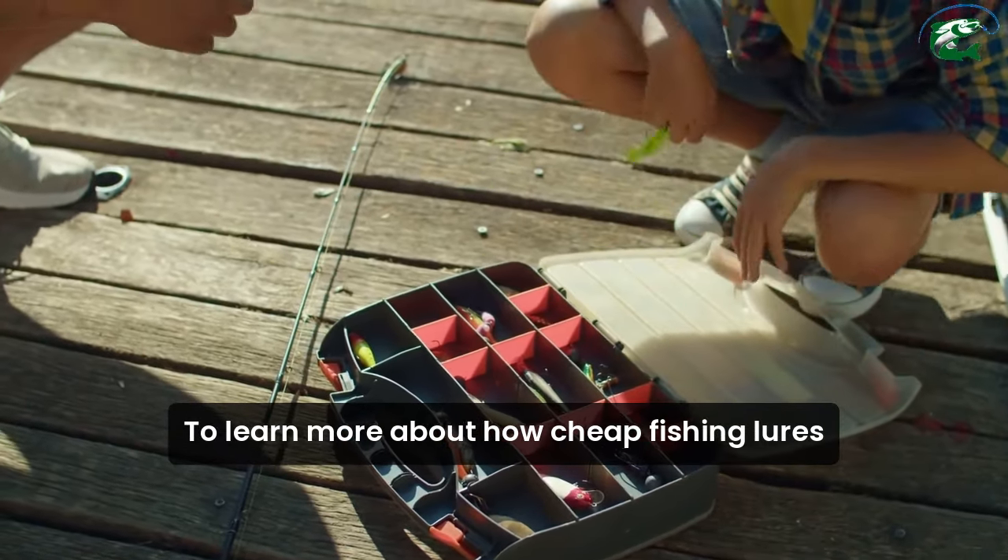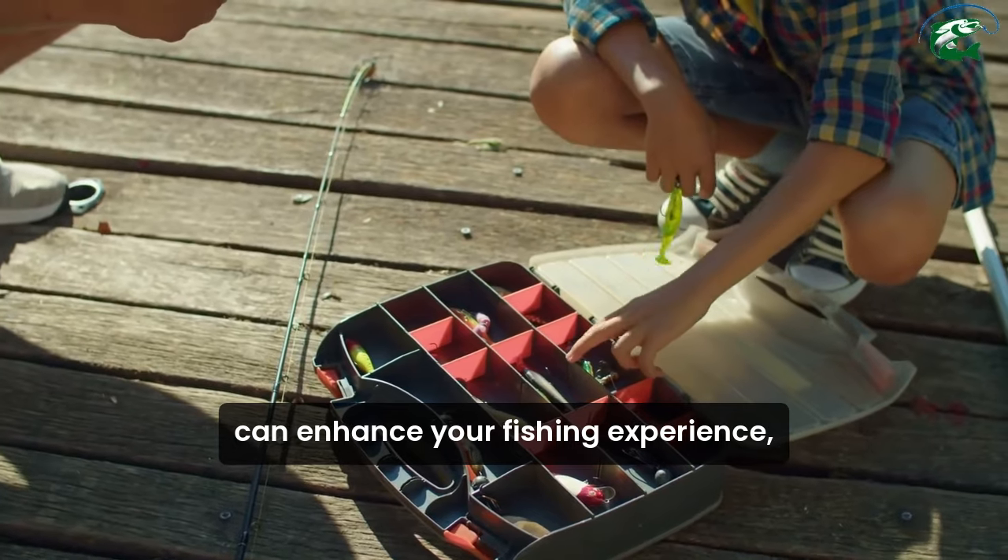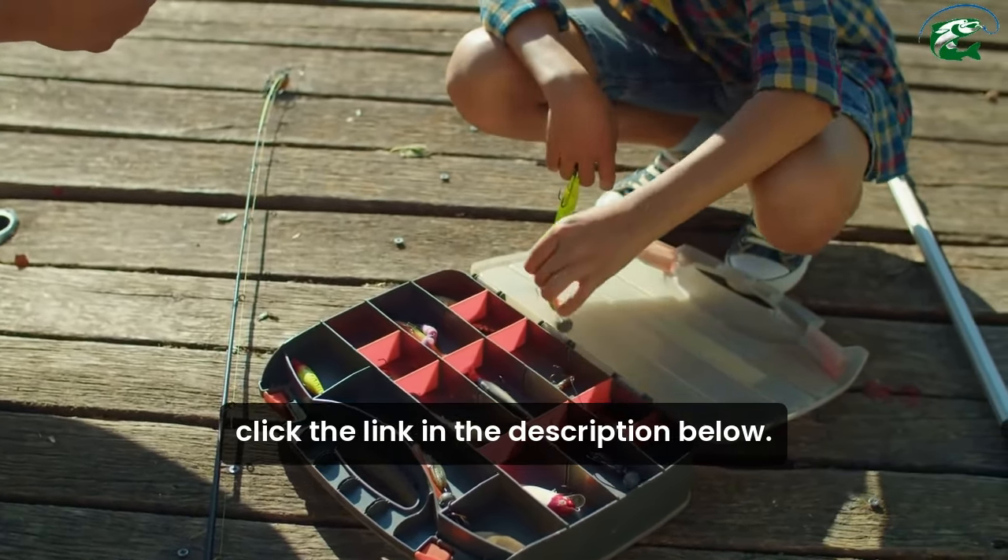To learn more about how cheap fishing lures can enhance your fishing experience, click the link in the description below.